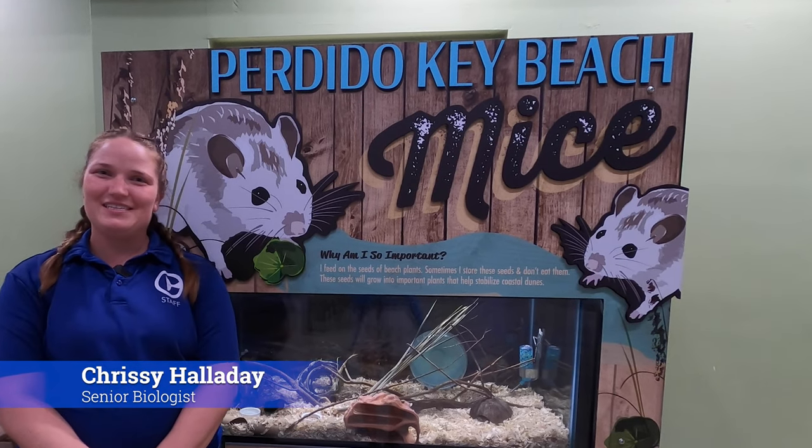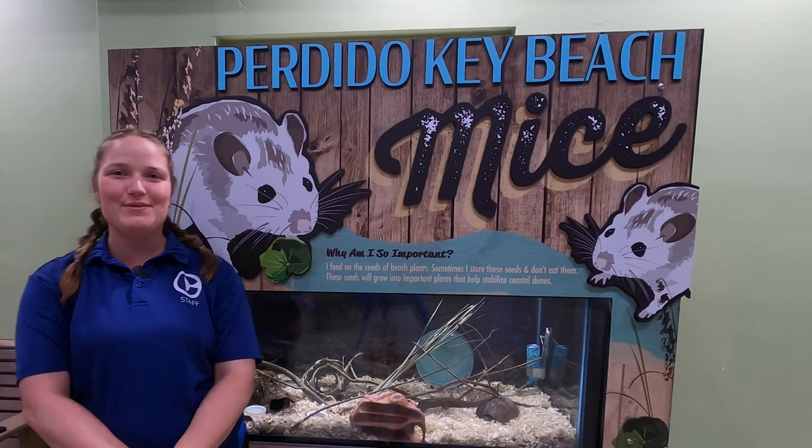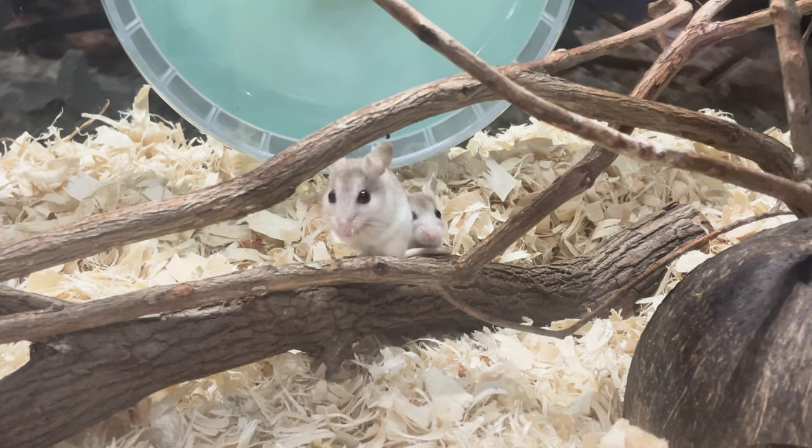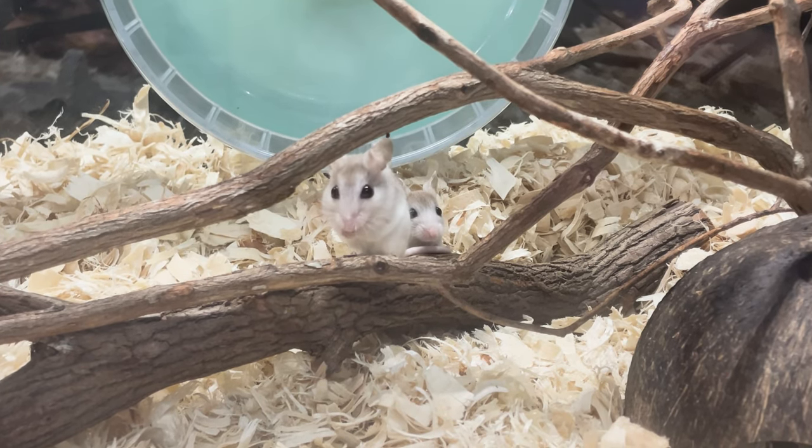My name is Chrissy and I'm a senior biologist here at Clearwater Marine Aquarium. We are here at our Perdido Key Beach Mice habitat, which is a new species that we have here at the aquarium. We invite you to come spend time with them here in the Mangrove Key Kids Zone.